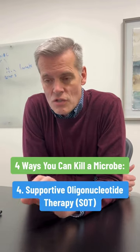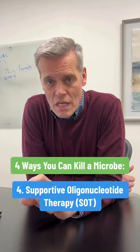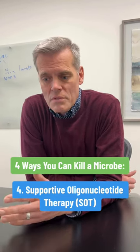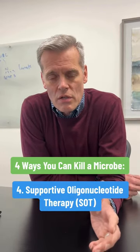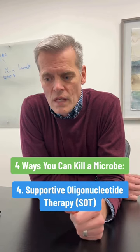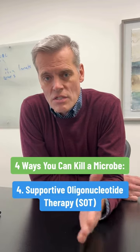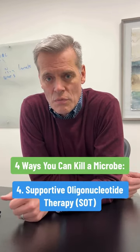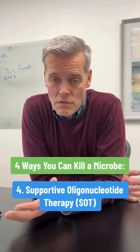Oligonucleotide therapy is just killing the microbe in question because it's silencing a gene on just that microbe. The upside is you don't have to worry about if I take SOT, will it hurt my gut? No, it won't. It will just kill the thing that we targeted. If there's a downside, it's that exact same thing — it is so selective, it just kills the thing that we're targeting. So if you have four infections, you might have to do four SOT treatments.